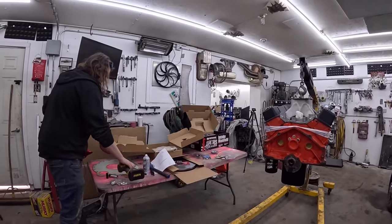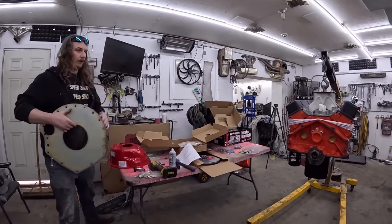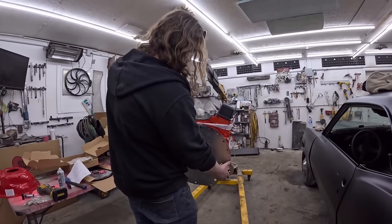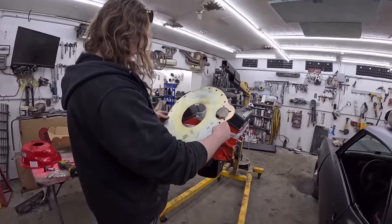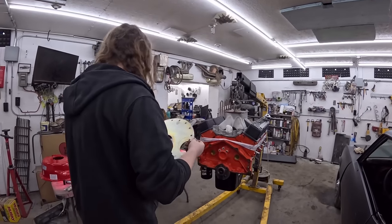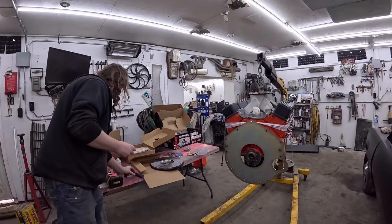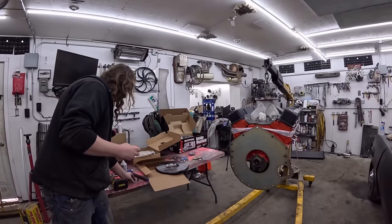Maybe I should read the instructions. Starter's on this side. So this is going to go on like that-ish? What am I going on here? Do I have to knock something out? I've got to read the instructions. Okay, so we've got this thing on, just sitting on the dowels. Now we've got to put the flywheel on.